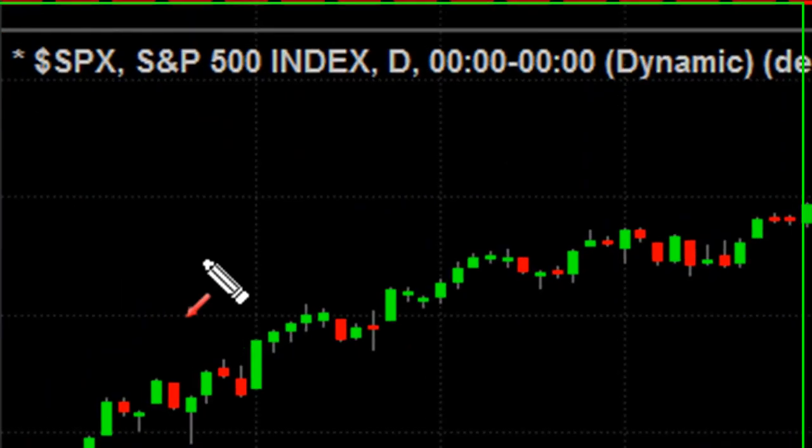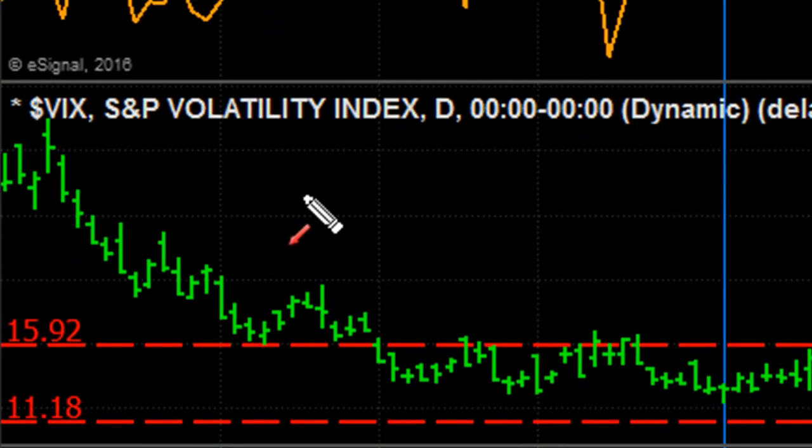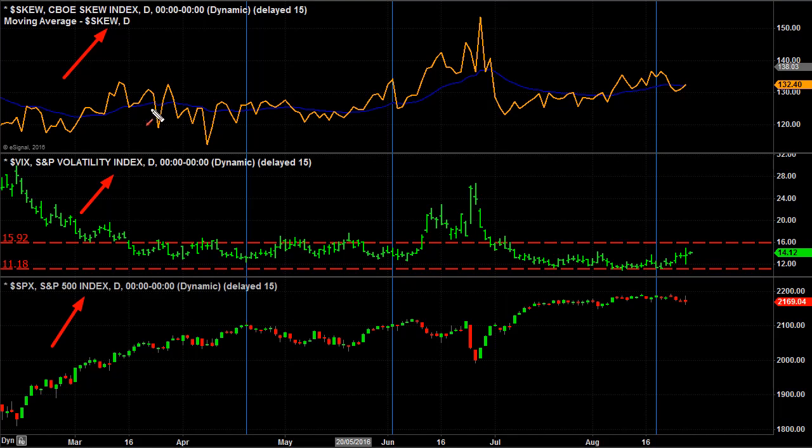At the bottom of my chart, I'm looking at the stock market, the S&P 500. In the middle here, I have the volatility index, the VIX, which you've seen before in our videos. And at the top here is an indicator — a specific index called the SKEW index. This is a very interesting indicator because when you combine it with the volatility index, it becomes a very powerful tool.